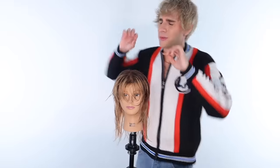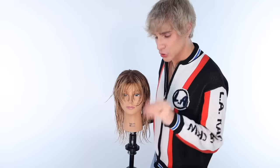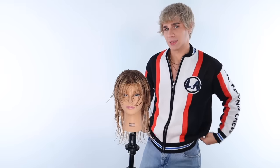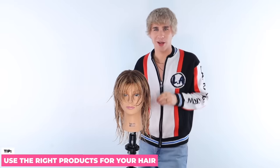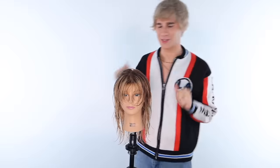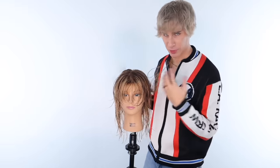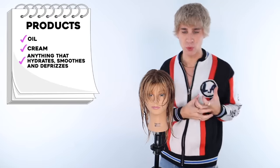We're starting off with one of the most important steps. So many people ask: Brad, why does my hair never turn out the way you do it in the salon? And it's because you don't use the correct products. Products are so key to getting your hair smooth. You can transform the most ratty, dry, crusty hair into a silk, sleek, sexy masterpiece of a blowout. You need an oil, cream, or anything that hydrates, smooths, and defrizzes. Also use a heat protectant. And if the hair is super limp and lifeless, a volumizing product can save your entire life.